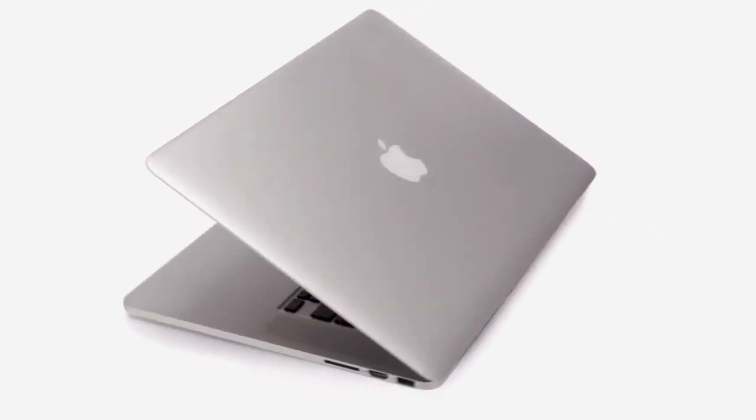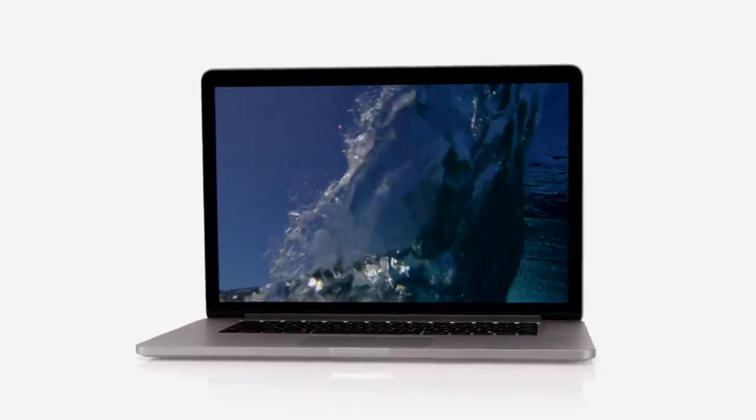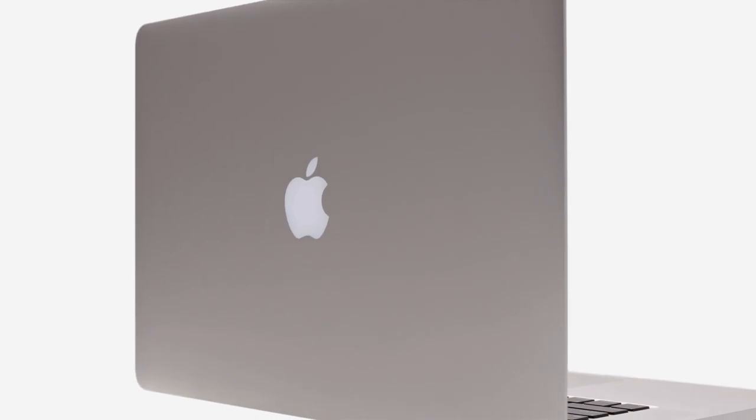With the new MacBook Pro, we set out to design something extreme. And this led us to rethink everything about our process, everything about what's essential to a notebook. And that meant that we could design the very best computer for today and for the future. Thank you.